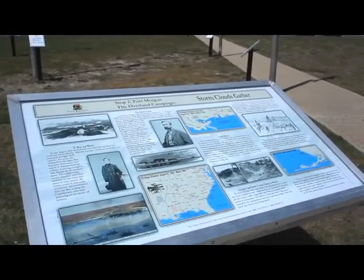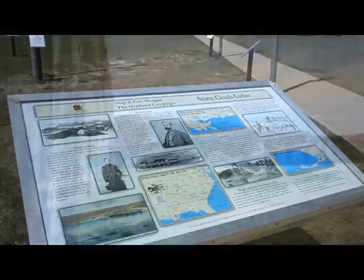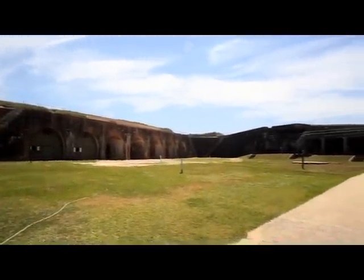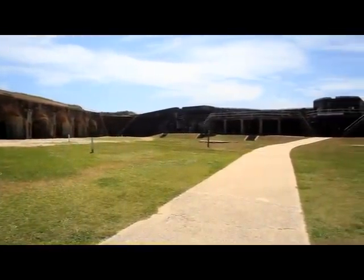Once the fort was in Union hands, the North used it as a base for raids, and then as a staging area for the Battle of Spanish Fort and the Battle of Fort Blakely, which occurred just hours after General Robert E. Lee surrendered at Appomattox.